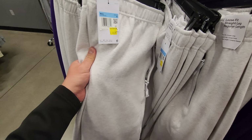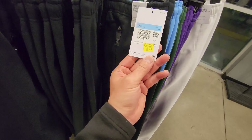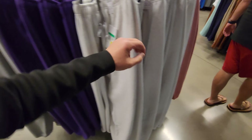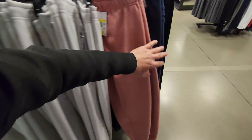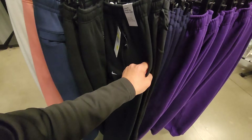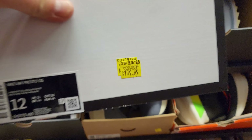Sweatpants right here — super high quality stuff, $50. Got them in black, gray — almost every color, plenty of different sizes. Really really high quality thick material.